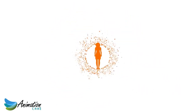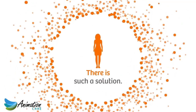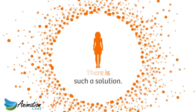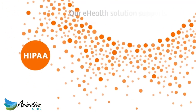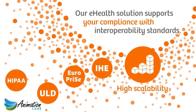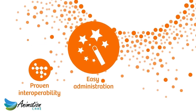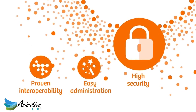There is such a solution, and Siemens Healthineers is one of the few providers worldwide who can offer it. Our eHealth solution is compliant with major interoperability standards, and offers proven interoperability, easy administration, and high security.